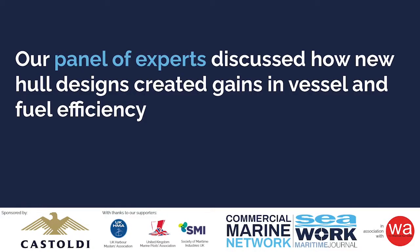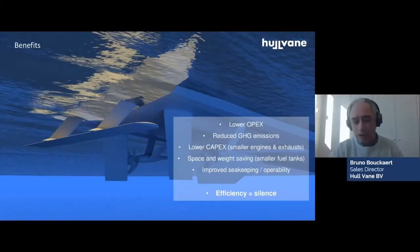We will be focusing on new hull designs and drag-reducing technology. We have lower fuel expenses, of course, and greenhouse gas emissions. But if you do this in a new build, you can actually install smaller engines and exhaust systems, and by that reduce, in many cases, even the build cost of the boat — so lower net capex costs.